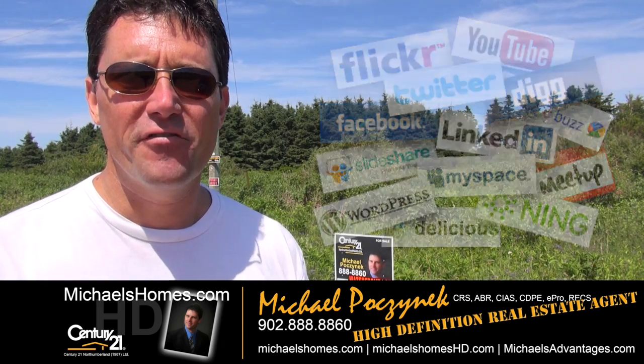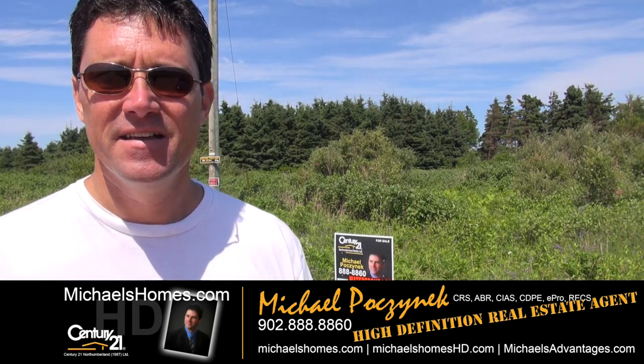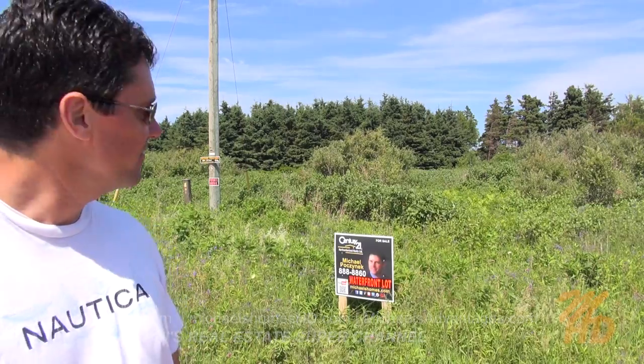Today we're looking at a waterfront lot located in the Sea Watch subdivision in St. Lawrence. This is it behind me. This is all of it. Pretty impressive, isn't it? Well, let's look at it from the sky.